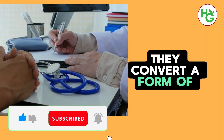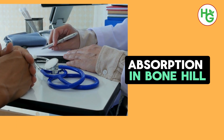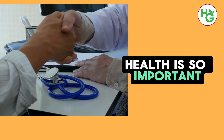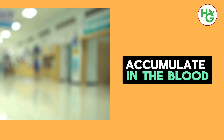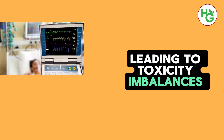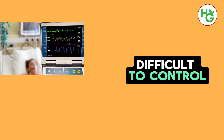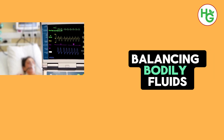Given these critical functions, it's clear why maintaining kidney health is so important. When the kidneys are not functioning properly, as in the case of proteinuria or other kidney diseases, the consequences can affect the entire body. Waste products can accumulate in the blood, leading to toxicity. Imbalances in bodily fluids and electrolytes can arise, and blood pressure can become difficult to control. These issues underscore the kidneys' indispensable role in filtering waste, balancing bodily fluids, and ensuring our body's smooth operation.